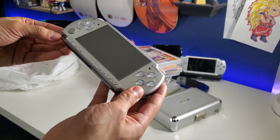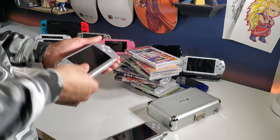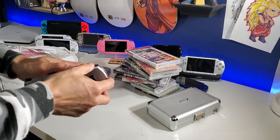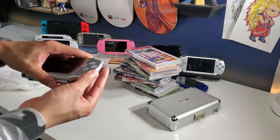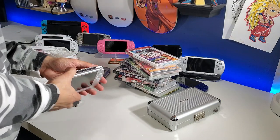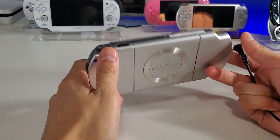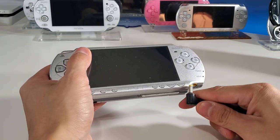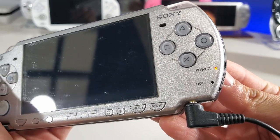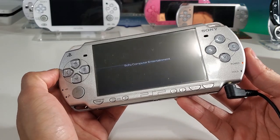I'm going to have to test it and see what's going on. Hopefully it charges — I do have a charged battery from my 3000. Let's give it a shot. Oh, this battery's dead — we'll give it a shot later. Alright, so we're going to test this PSP 2000. I have the battery in but it's dead and I have the cable ready to go. There we go — orange light. Now let's power it on, and hopefully we have a good screen. There it is!